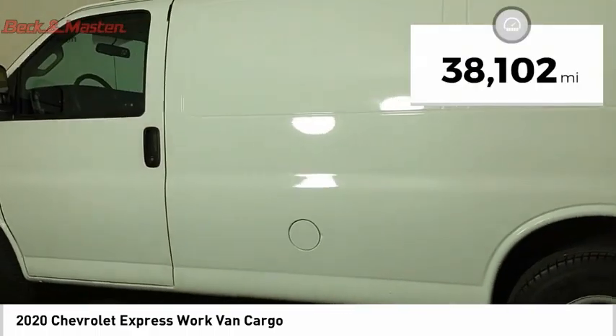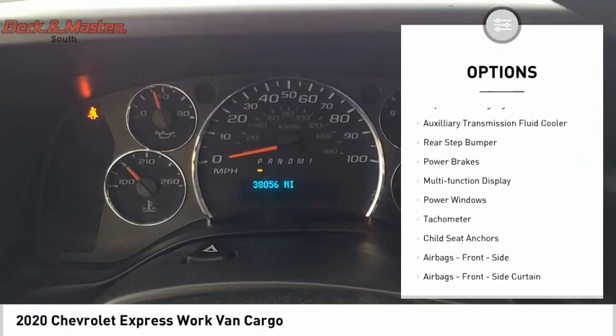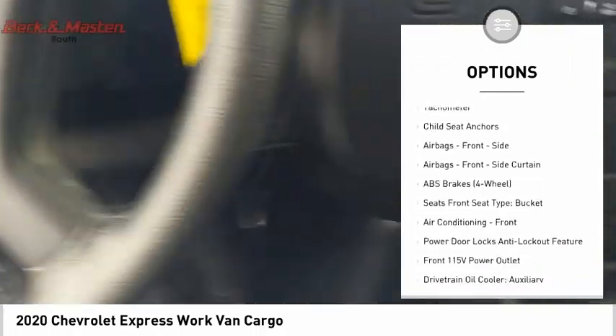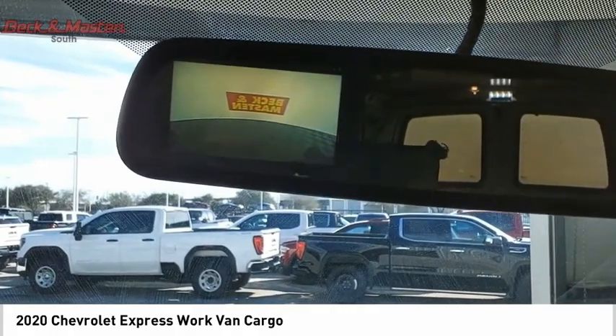This vehicle has less than 40,000 miles. Here are some of this vehicle's great options: traction control, stability control, daytime running lights, auxiliary transmission fluid cooler, rear step bumper, power brakes, multi-function display, power windows, tachometer, and child seat anchors.